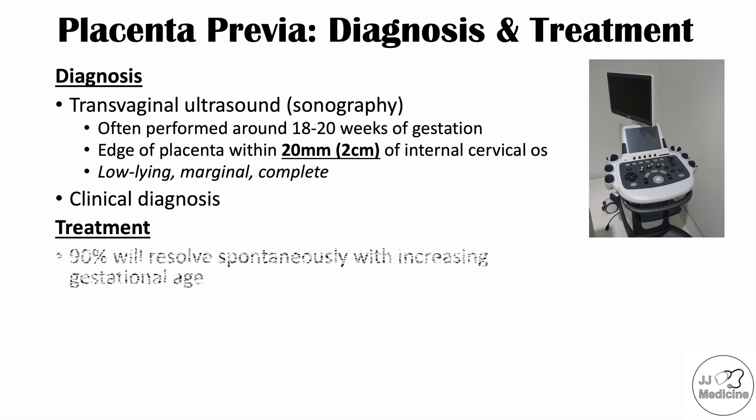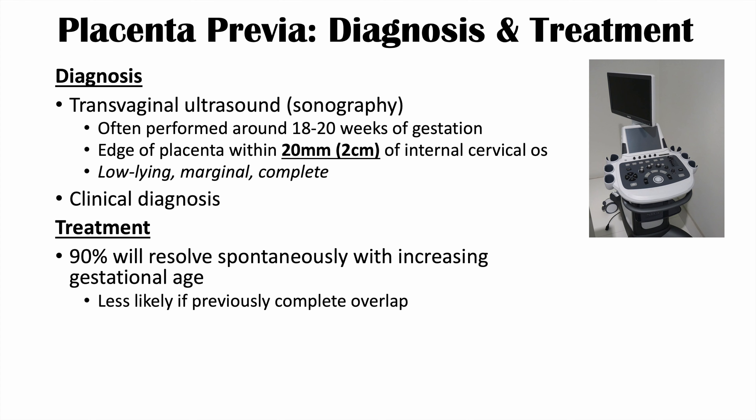Clinicians will often wait, as 90% of cases will resolve spontaneously with increasing gestational age. As the baby and uterus grow, the proximity between the edge of the placenta and the internal cervical os may increase — the placenta moves away from the os with the expanding uterus. However, if early ultrasound showed complete overlap of the placenta, it is unlikely to resolve on its own. Cases closer to the boundary of the defined range are more likely to resolve spontaneously.